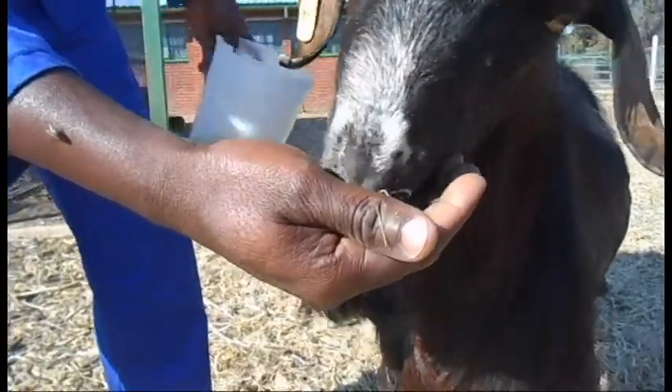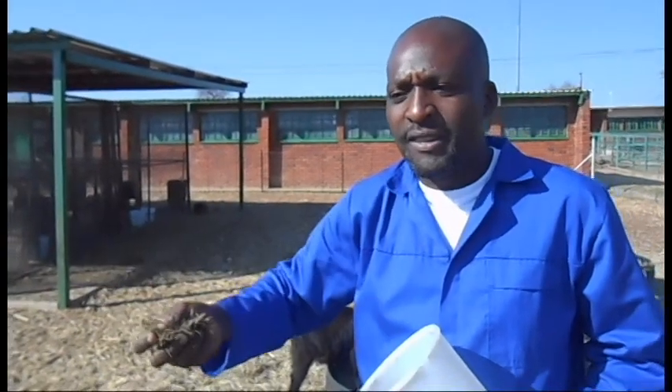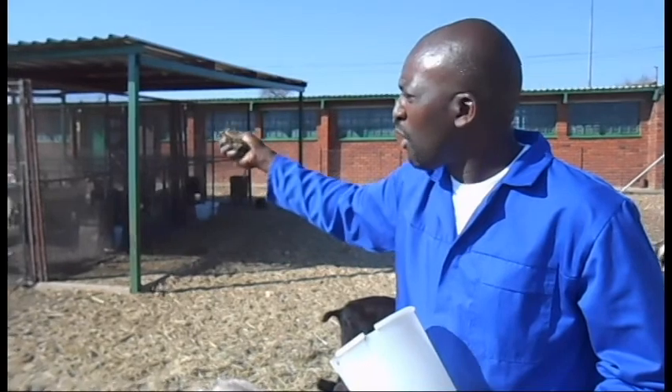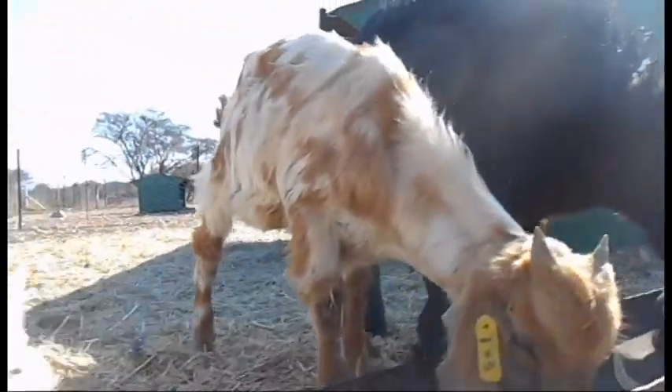We are going to use this research to tell the community farmers about the importance of acacia karroo and how it can reduce methane emissions in goats. After this, the community will be able to make a decision on the amount of acacia to be given to these goats, leading to a reduction in methane emitted. We are going to ask for full participation by all the community farmers in this area to adopt this simple and safe technology.